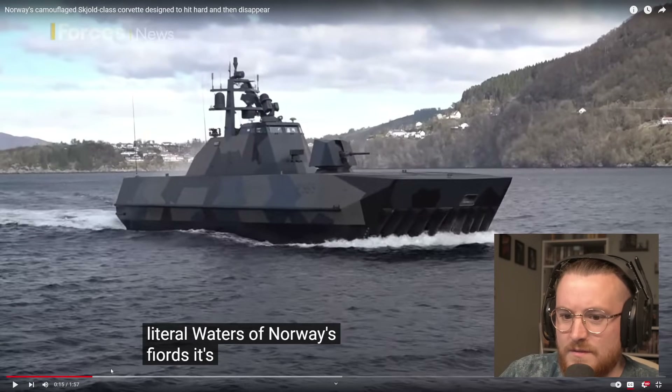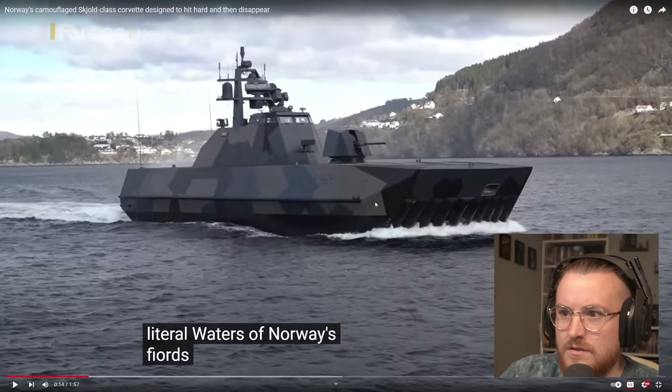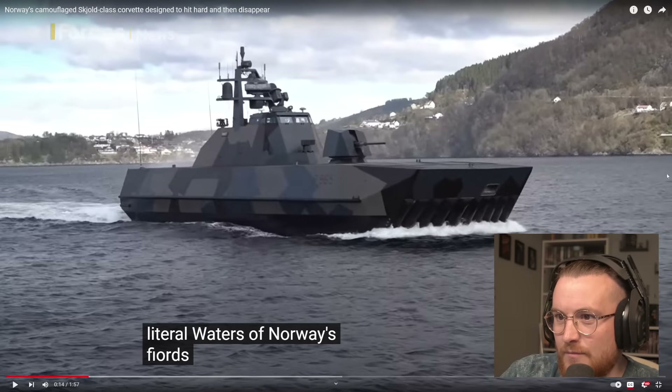Let me pause it before this next person talks. Look at that — that's so cool. Just the design of it is really, really impressive. And the camouflage — the angularity of the camouflage — really suits the water, doesn't it? Very interesting. Massive gun on it, and it's relatively small.